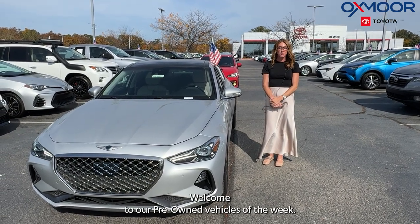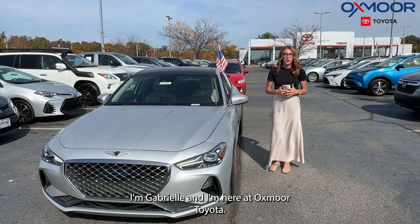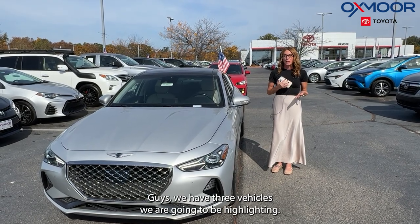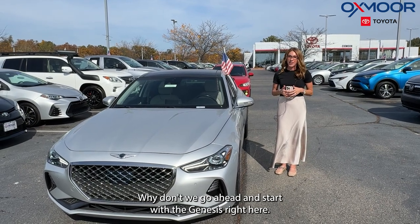Hi everyone, welcome to our Pre-Owned Vehicles of the Week. I'm Gabrielle and I'm here at Oxmer Toyota. We have three vehicles we are going to be highlighting. Why don't we go ahead and start with the Genesis right here.